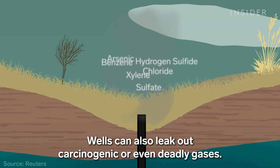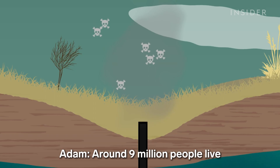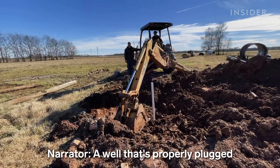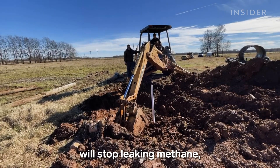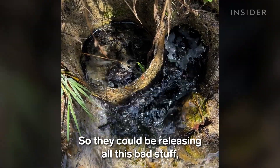Wells can also leak carcinogenic or even deadly gases. Around nine million people live within a mile of one of these wells in the U.S. A well that's properly plugged will stop leaking methane — except we don't know where to find all these orphan wells, so they could be releasing all this bad stuff and no one would know.